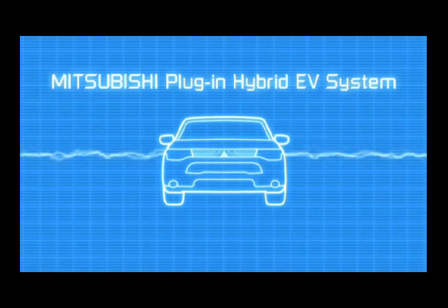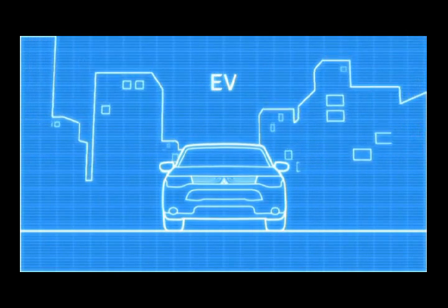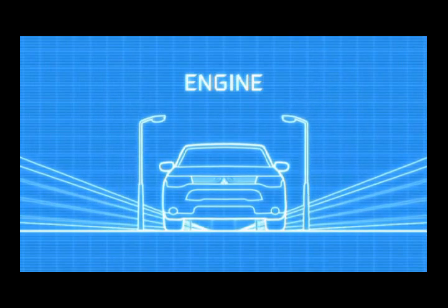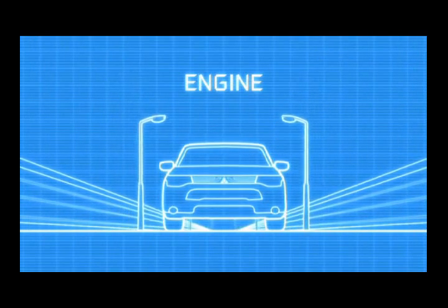We let you use clean electricity as the main source of motive power, so you can enjoy great environmental performance. For almost all everyday needs, I am an electric vehicle.